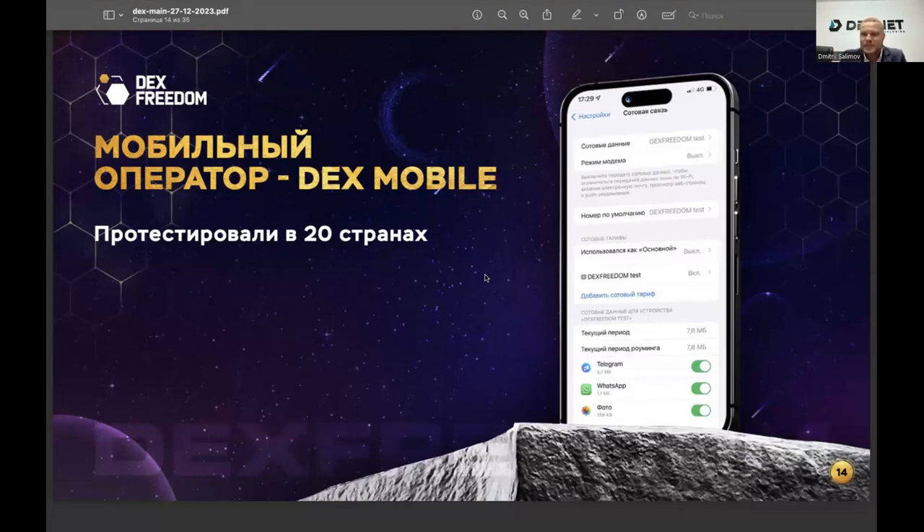Already tested in 20 countries, everyone who has tried it is extremely satisfied — it costs about the same as buying a local SIM card that gets blocked after 3 months for tourists, but DexMobile works globally. The product is not yet available for purchase; we are telling you it will appear at the beginning of the year. The mobile application for traffic management is currently being prepared. For now, you can acquire the device and later gain access to all services deployed on the decentralized network.